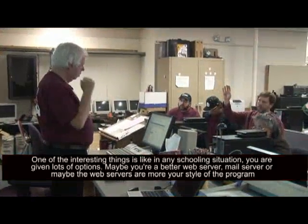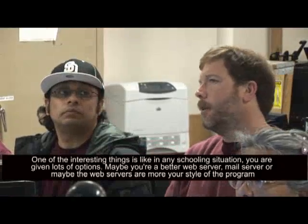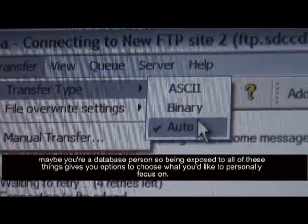Like in any schooling situation, you're given lots of options. Maybe you're a better web server or mail server person, or maybe the web servers are more your style. Maybe you're a database person, so being exposed to all of these things gives you options to choose what you'd like to personally focus on.